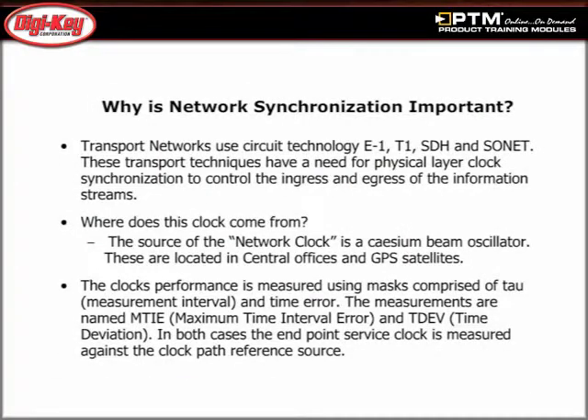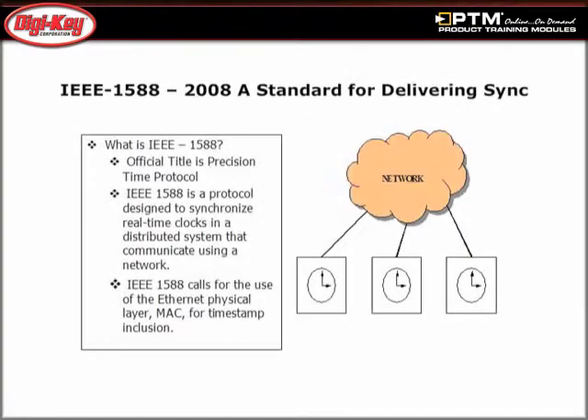Learn how the increased demand for network services also increases the demand for more bandwidth, causing a rapid migration from traditional circuit-oriented networks to Ethernet packet networks. Discover how the IEEE 1588-2008 solution creates a community of networked clocks.